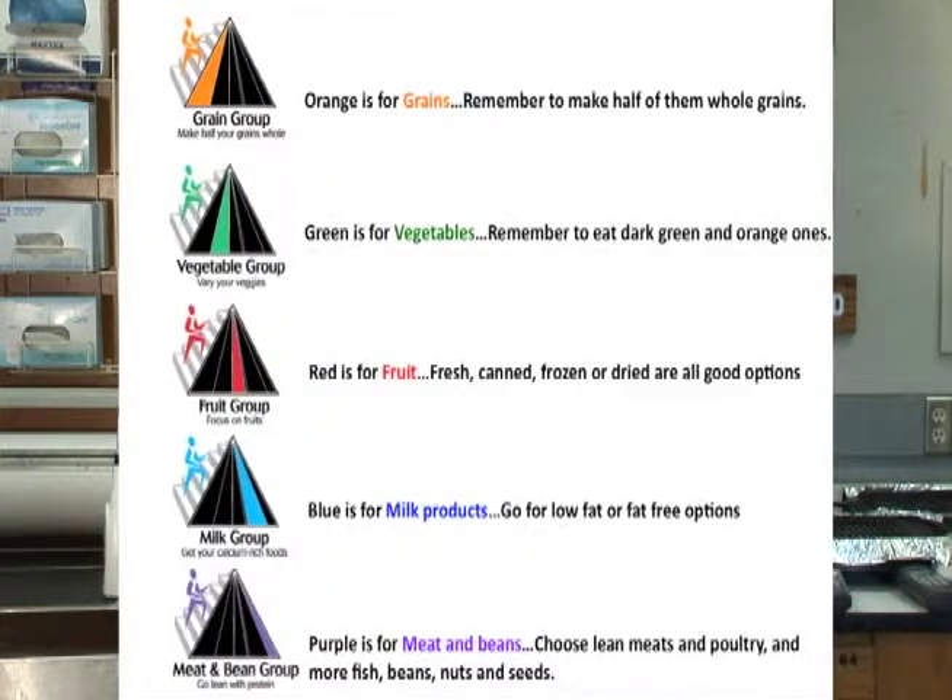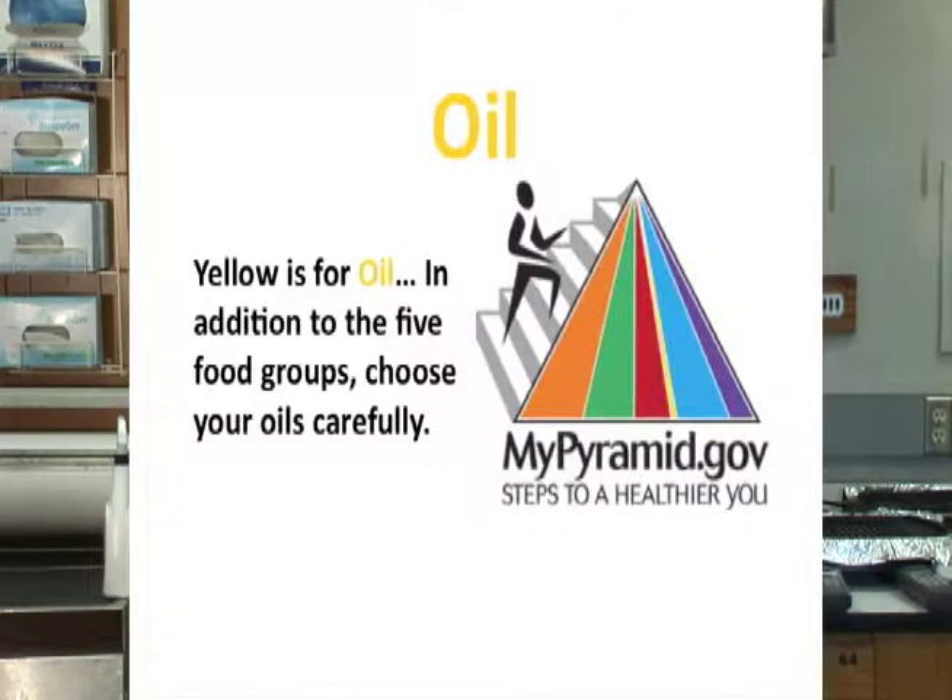If we look at these individual colored bands, we can better understand the components that need to make up our diet. First, the yellow band is for oils. The standard recommendation, in addition to the five main food groups, is to choose your oils carefully. In general, we want to choose the most heart-healthy oils possible, which contain monounsaturated fatty acids.